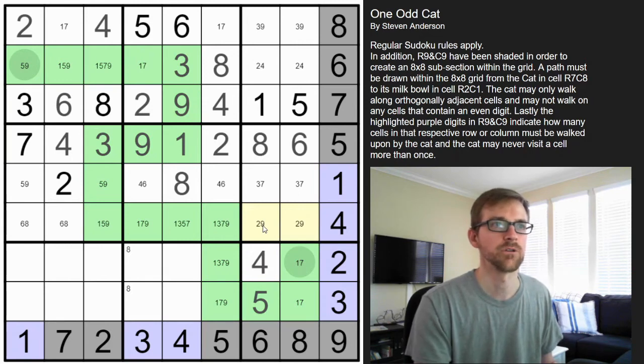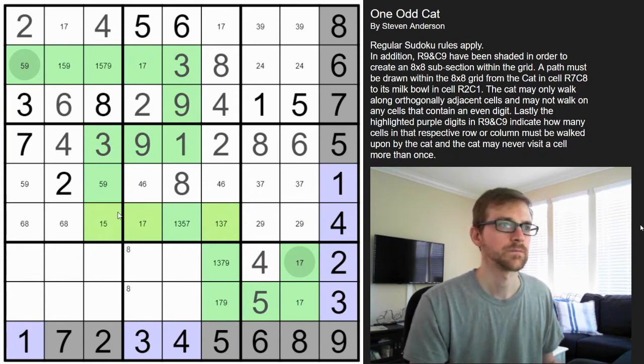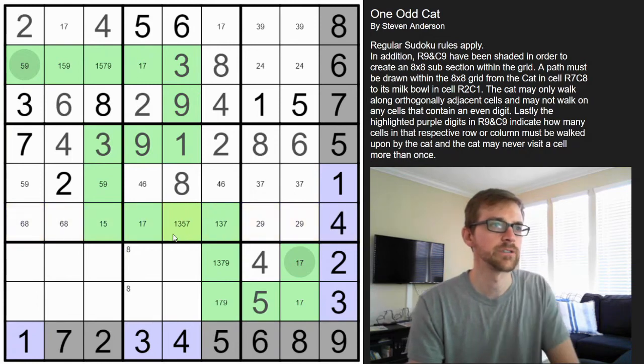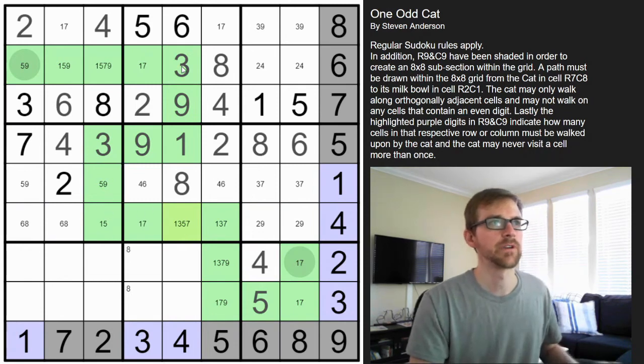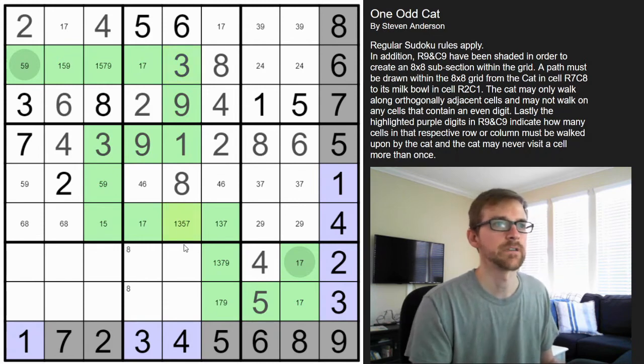Two-nine — we can get rid of the corner marks. That two-nine means none of these are nines. Where does the three go in this row? It's got to be one of those. This can't be a three — okay so where does the three go in that row? There's only one spot for the three, so that's a three, meaning that's no longer a three.